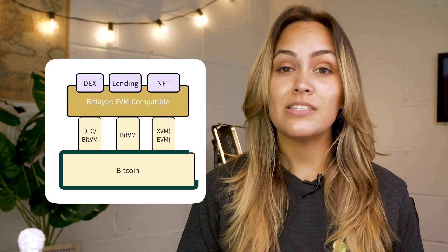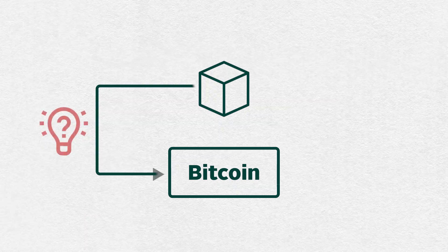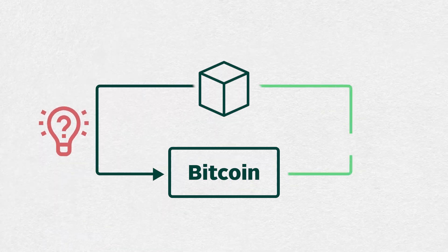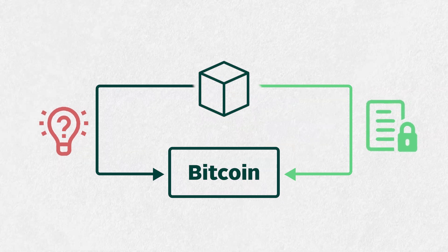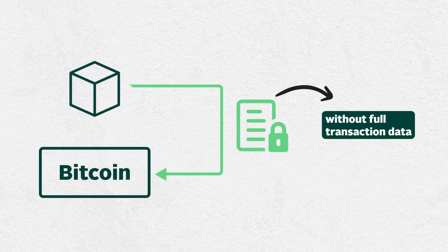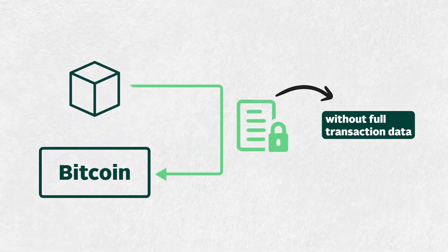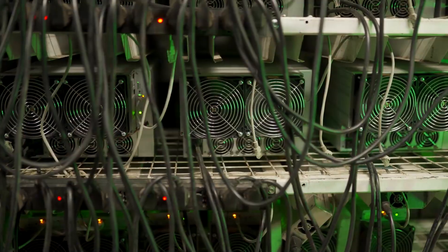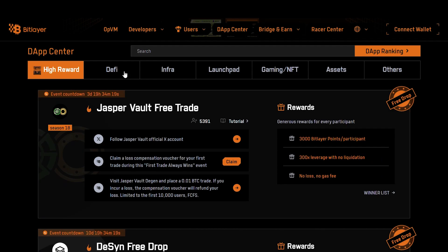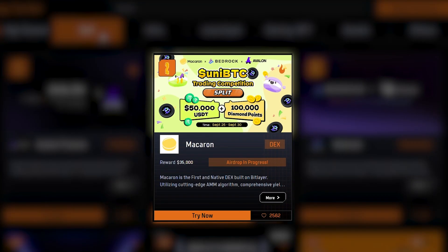Here's where Bitcoin's base layer steps in. If someone suspects fraud, they can submit a challenge to Bitcoin's Layer 1, and the prover has to submit a zero-knowledge, or ZK proof, to prove that the transaction was legitimate. These proofs allow verification without revealing all the transaction data, protecting privacy and keeping the load on Bitcoin's blockchain light. At the time of shooting, BitLayer has a TVL of over 300 million across its ecosystem of dApps, which include DEXs, lending platforms, and staking options.